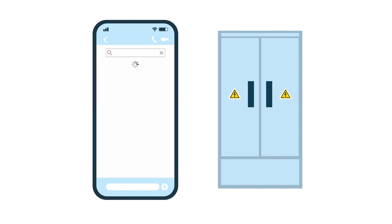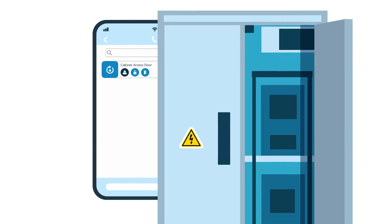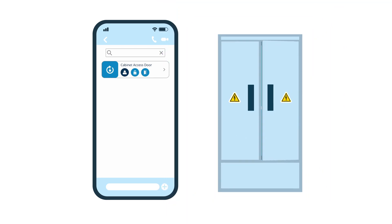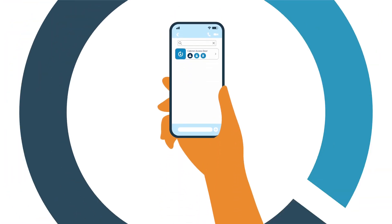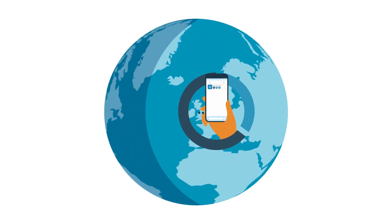Southco, the global leader in access hardware, has developed a simple, wireless solution making it easier than ever to manage access to equipment with your phone without complex IT setup. Using Bluetooth-enabled locking hardware with the new Keypanion app, you can wirelessly control access to your equipment with your phone anytime, anywhere.